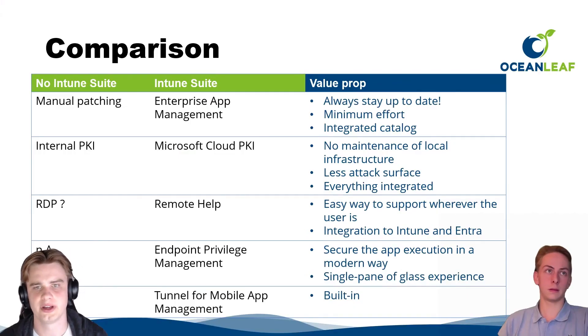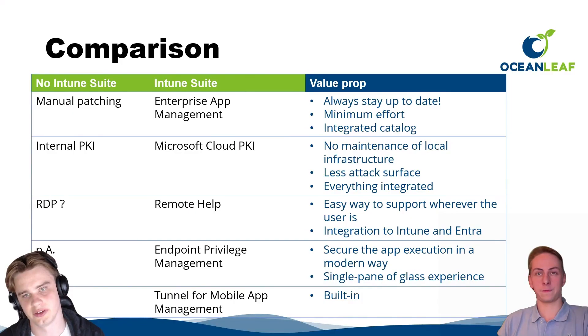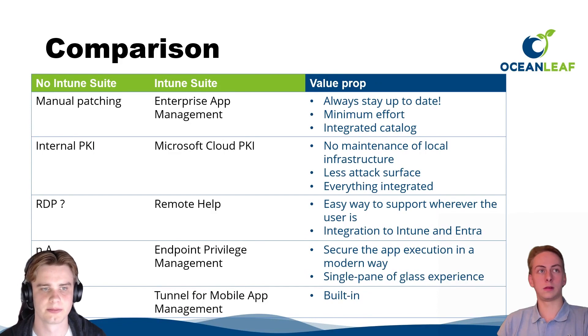Microsoft Cloud PKI versus internal PKI or local infrastructure: with Cloud PKI there's no maintenance of local infrastructure, a smaller attack surface, and everything is integrated with other Intune Suite products. Remote Help is a very easy tool to assist users directly from the Intune portal — you just need to deploy the application to end users. Endpoint Privilege Management provides a secure way to execute apps and a single pane of glass experience.